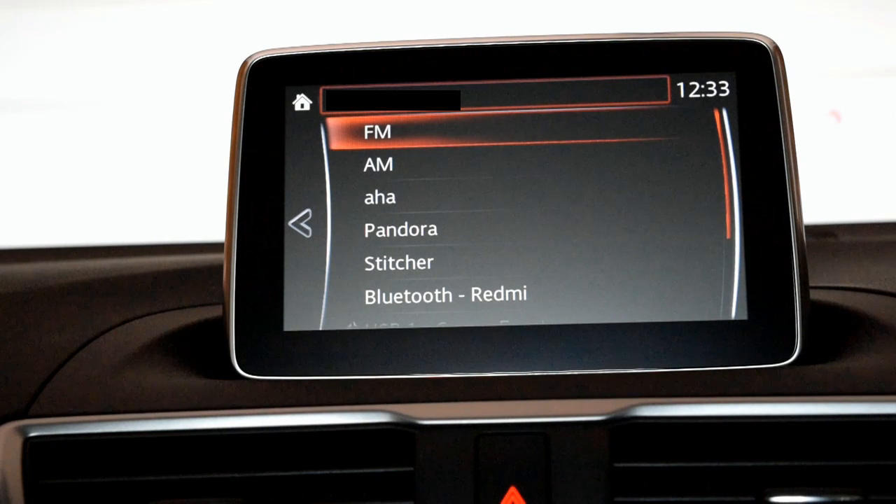Welcome to another innovation production. Today I'm going to be showcasing for you the Mazda MZD Connect, which is the entertainment system available on most modern Mazda passenger vehicles.